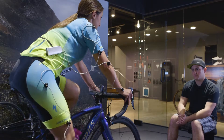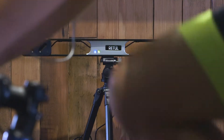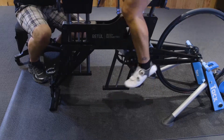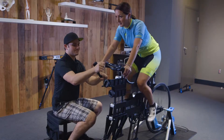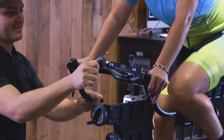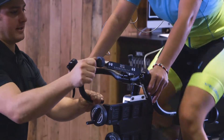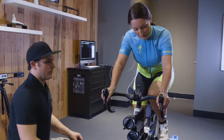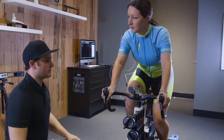The benefit to the rider with the Vantage system is they learn more about their cycling gait, so they're able to see the data and they're actually able to feel the changes that the fitter is making. On the move fit bike, as the saddle is raised and lowered and the handlebars are moved, that rider can now feel every little millimeter, and that really helps them understand what's going on.